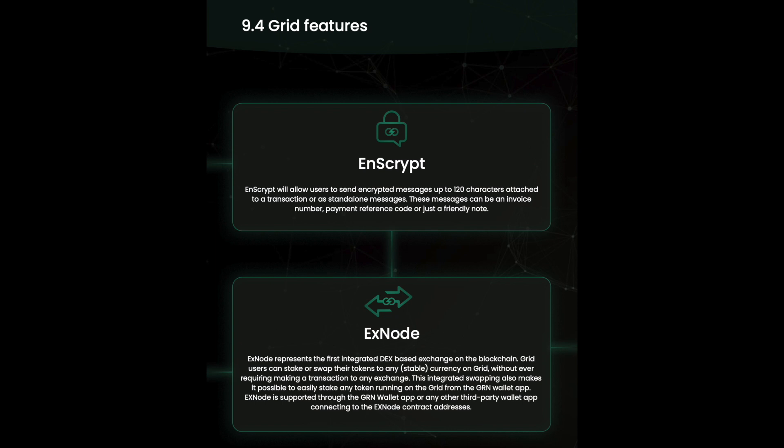Xnodes represent the first integrated DEX-based exchange on the blockchain. Grid users can stake or swap their tokens to any stable currency on the grid without ever needing to make a transaction to any external exchange.